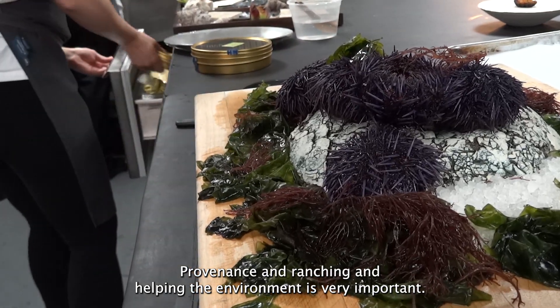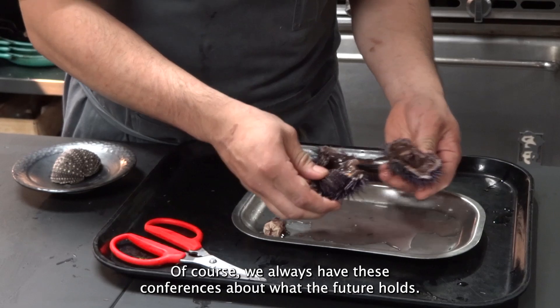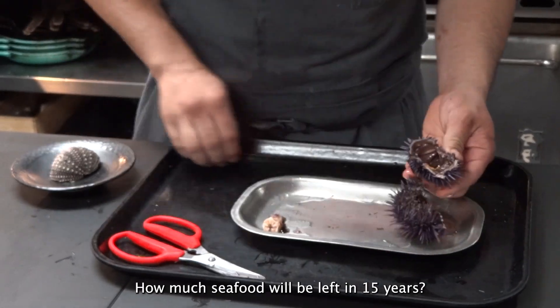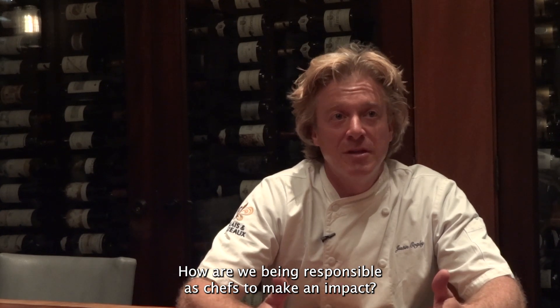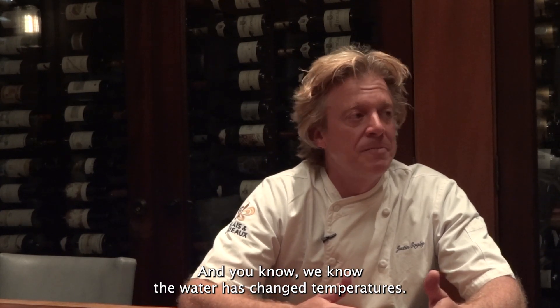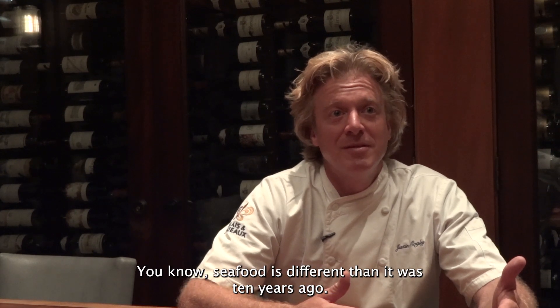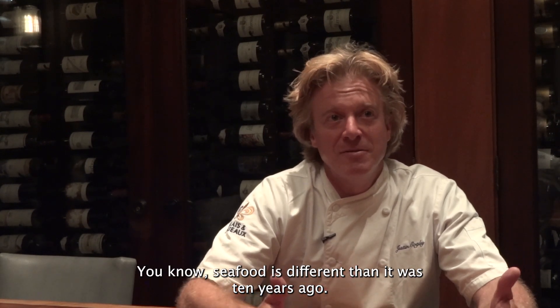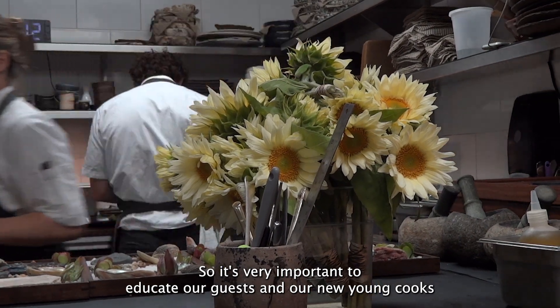Provenance and ranching and helping the environment is very important. Of course, we always have these conferences about what the future holds — how much seafood will we have left in 15 years, and how are we being responsible as chefs to make an impact? We know the water has changed temperatures, and seafood is different than it was 10 years ago, so it's very important to educate our guests and our young cooks.